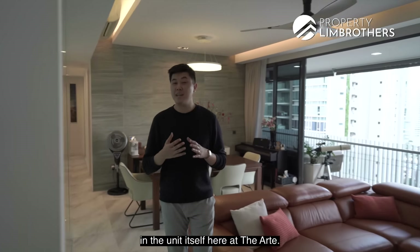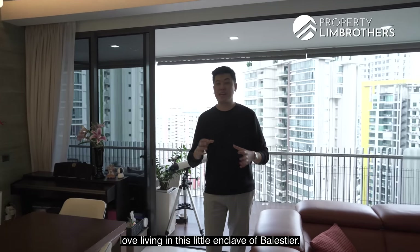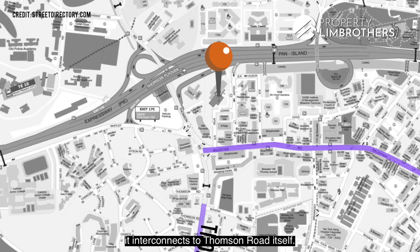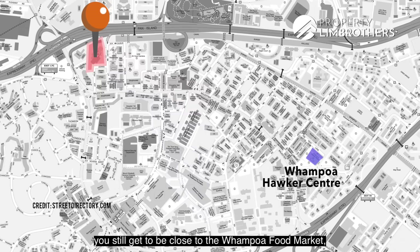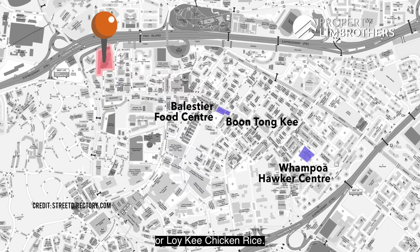We're right here in the unit itself at The Arte. Before we show you around the home, let me share why people love living in this little enclave of Ballestia. We're actually situated right at the tail end of Ballestia Road where it interconnects to Thomson Road itself. People love living here because you're still close to the Wanpo Food Market, Ballestia Food Centre, as well as many famous eateries like Buntong Ki or Loy Ki Chicken Rice.